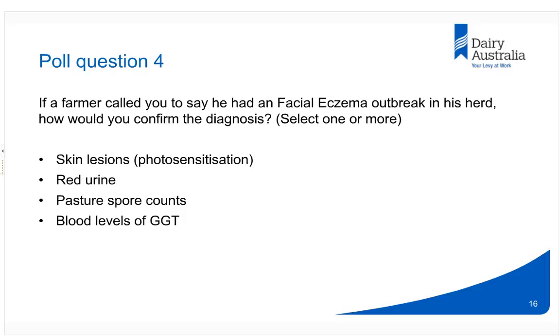I'd now like to introduce Steve Little. Steve was initially a past president of the Australian Association of Ruminant Nutritionists. Over the past 30 years he's delivered many research, development, extension, and education projects for the dairy industry. He led the working group that produced the review of facial eczema, which is now published, and has contributed to the Dairy Australia facial eczema monitoring and extension activities since 2011.